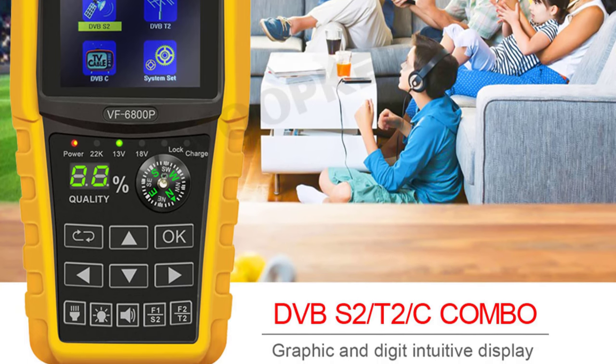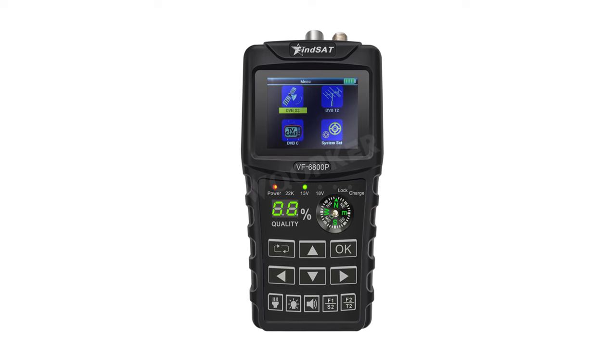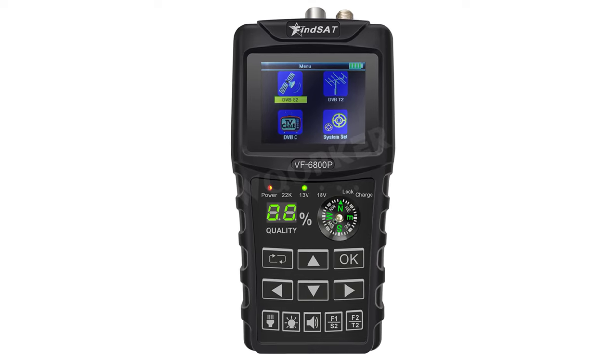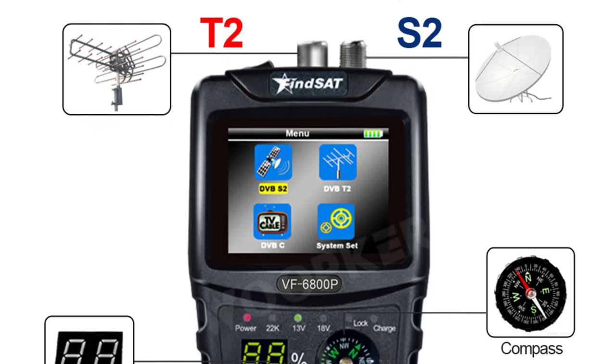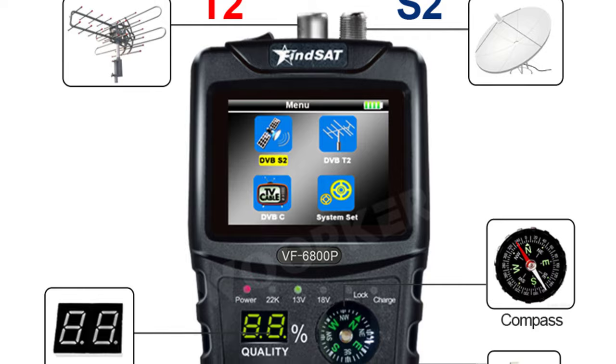The device supports DVB-S, DVB-S2, DVB-T/T2, DVB-C/C2, MPEG-2, and MPEG-4 compliant signals, making it a versatile device. This satellite finder also supports a spectrum function, which allows you to analyze the frequency spectrum of the signal. The device also supports a variety of languages, including English, Arabic, Polish, Russian, Spanish, and Portuguese.